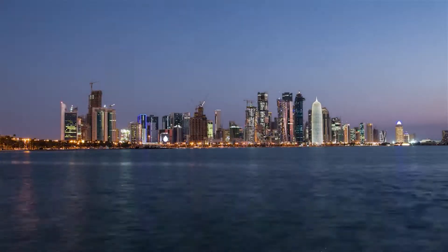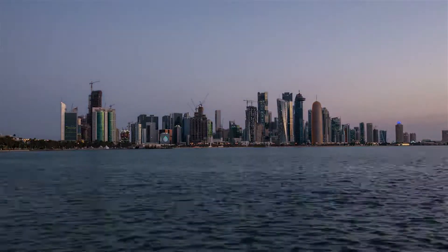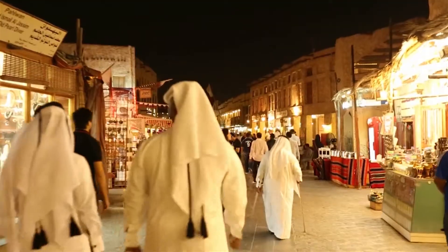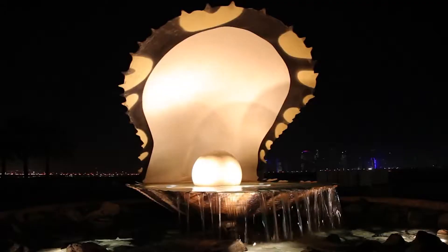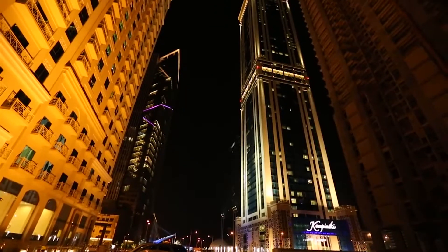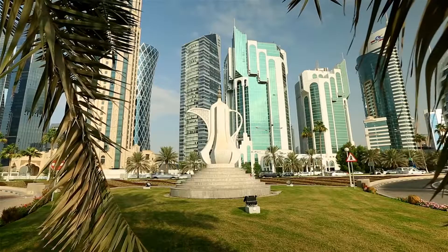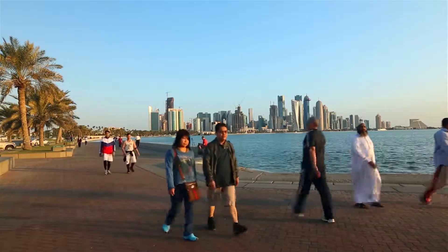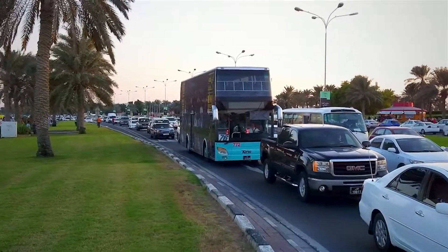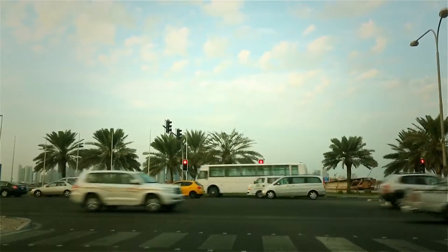Doha is a flourishing, growing city with a vision to be a world-class financial and business center. Doha has a number of high-value destinations attracting a variety of commuters and visitors. Currently the majority of people travel around Doha by car, with the remainder traveling by taxi or bus. As a result of Doha's growth, this results in a significant amount of congestion on Doha's roads at peak periods, leading to traffic jams and delays.